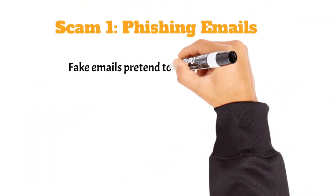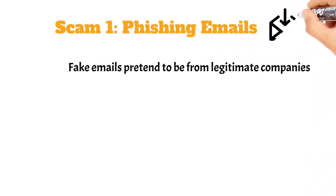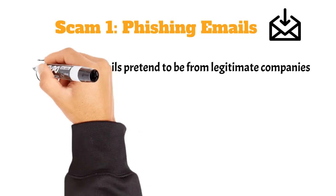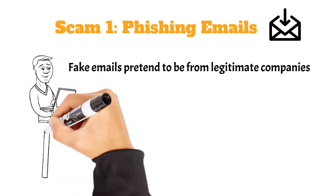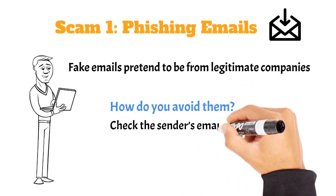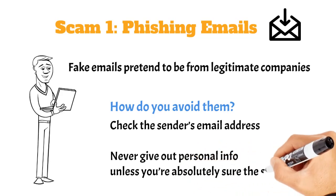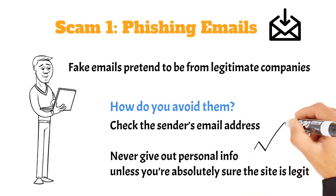Phishing emails are fake emails that pretend to be from legitimate companies like your bank or even Netflix. They usually contain links that lead to fake websites where scammers try to steal your login details. So how do you avoid them? Easy — always check the sender's email address, hover over links to see where they lead, and never give out personal info unless you're absolutely sure the site is legitimate.